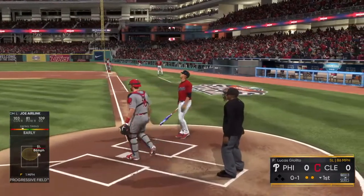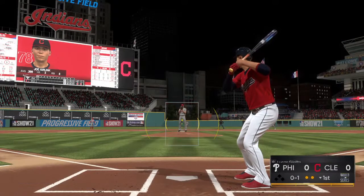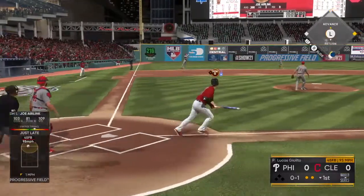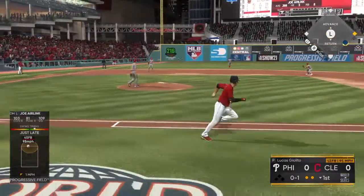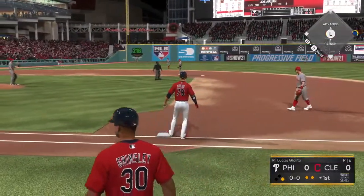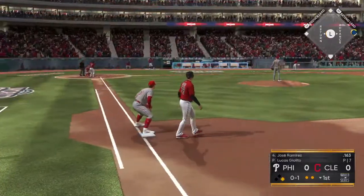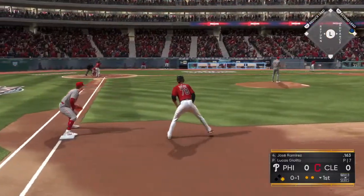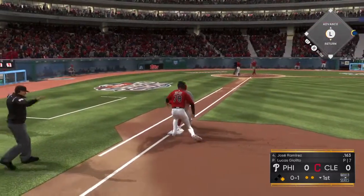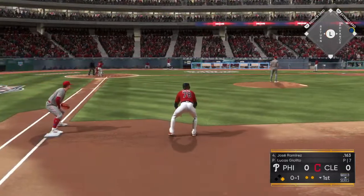Swing and a liner, but that'll land foul, strike one. This is line to left, and that finds the outfield grass — it's a base hit. Boy, talk about being a game of inches. That was a bullet just out of the reach of the third baseman. Yeah, third base is just a reactionary position, kind of like a lot of positions in hockey. He didn't have much chance there. He tried to make a play, got it above his head, but he was unable to get there.